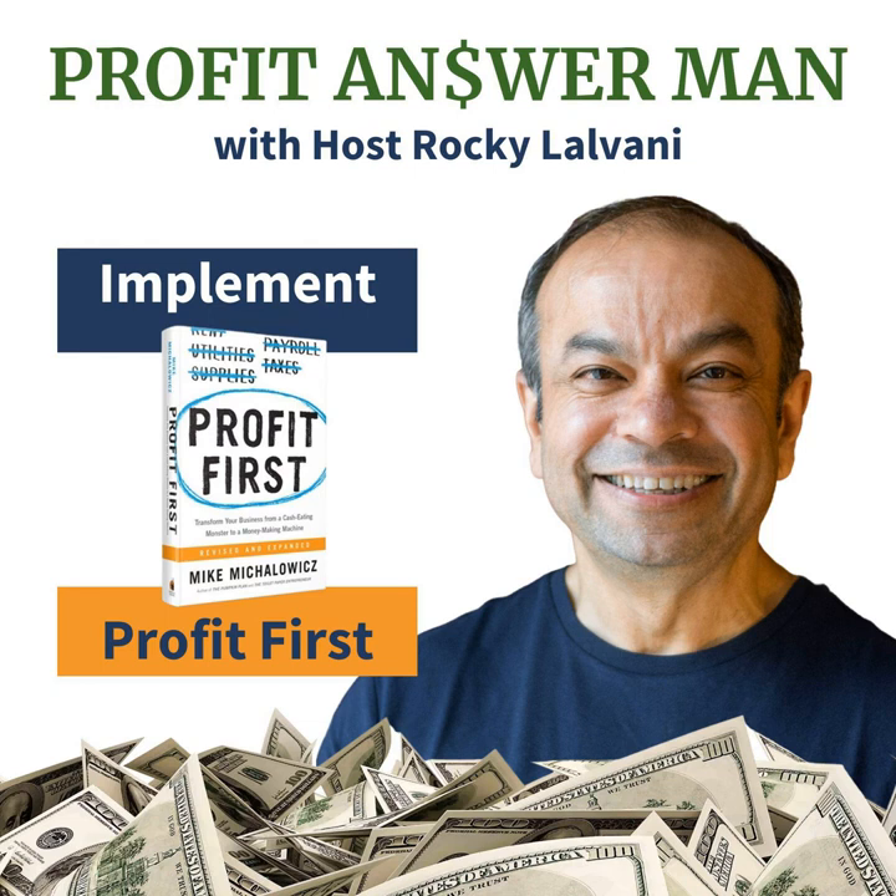It's the Profit Answer Man, Rocky Lalvani. If you're new to the podcast, check out my interview with Mike Michalowicz — it's episode number two. If you want to hear about each chapter in the Profit First book, go back and listen to episodes three through 13. Episode one is the why and how.